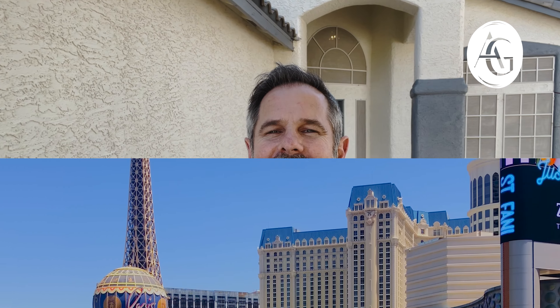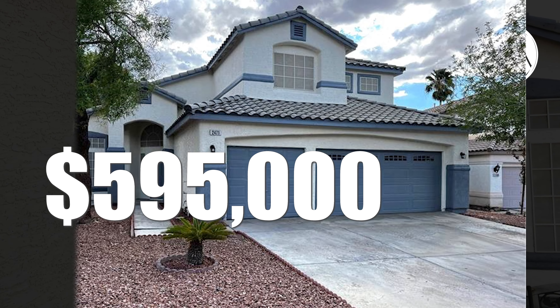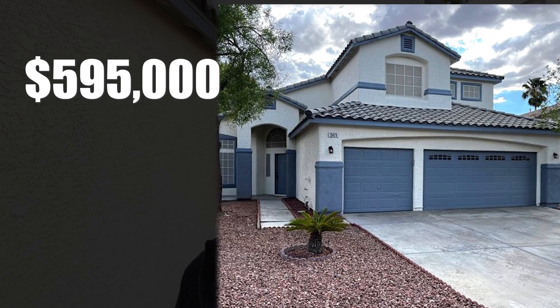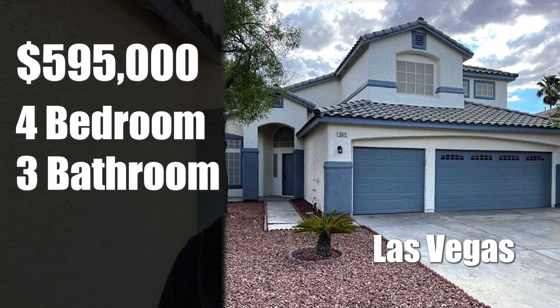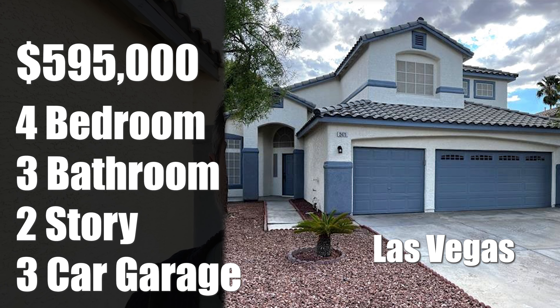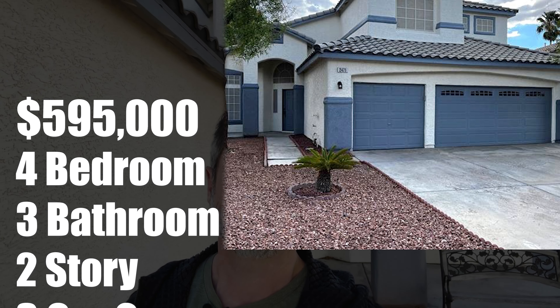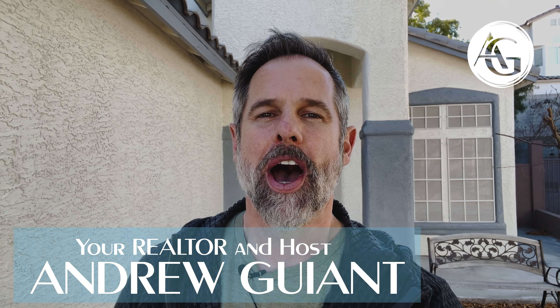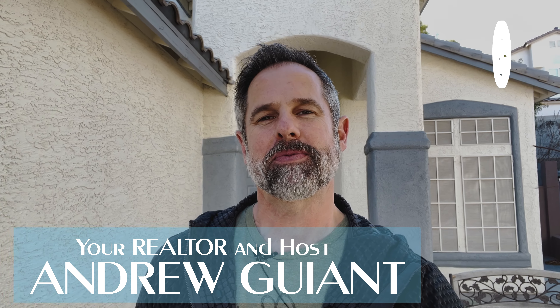Welcome everyone to beautiful Las Vegas, Nevada. I'm Andrew Guyant with Simply Vegas and I'm bringing you a brand new home tour today here near the 215 and Eastern. This home's listed for $595,000. It's going to be four bedroom, three bath, two story with a three car garage, big balcony out back, covered patio, and some very unique features so make sure you stay tuned. Hit that subscribe button so you don't miss any of these tours that come out about every other day. Follow me.